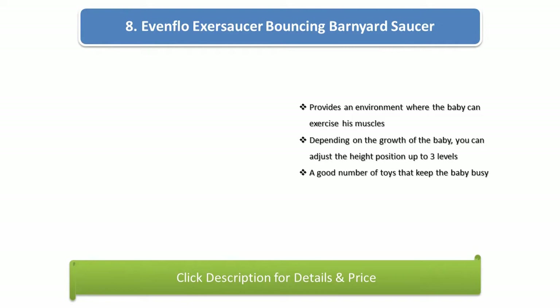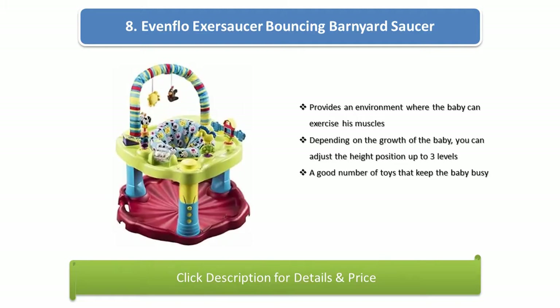Number 8: Evenflo Exersaucer Bouncing Barnyard Saucer. It provides an environment where the baby can exercise his muscles. Depending on the growth of the baby, you can adjust the height position up to three levels. A good number of toys keep the baby busy.